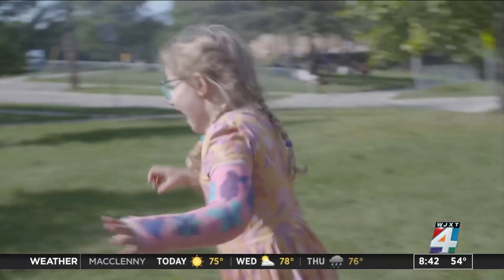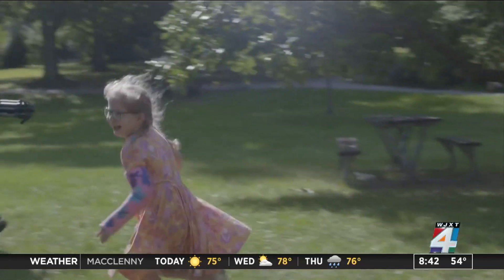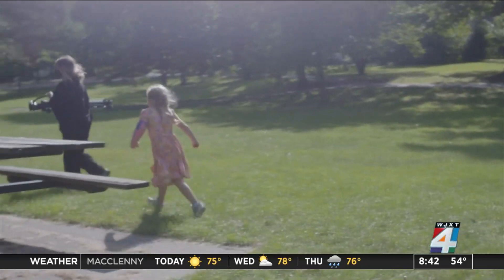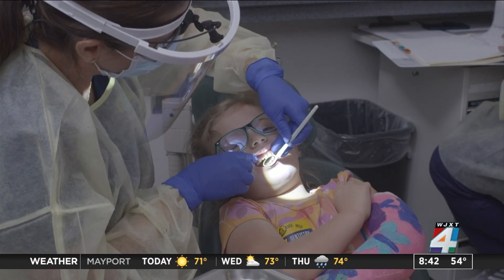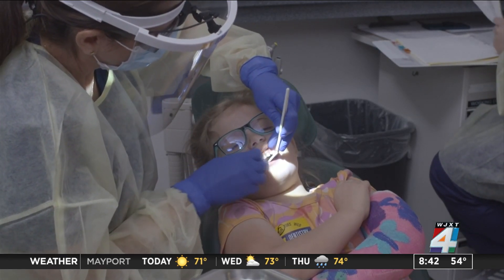Five-year-old Skye is pretty happy for a kid who just had a cavity treated 30 minutes earlier. She's part of a study testing silver diamine fluoride, or SDF, a treatment to stop cavities in kids.